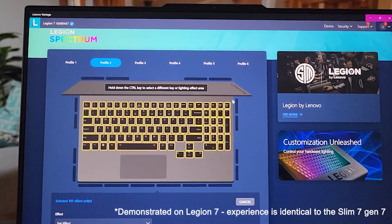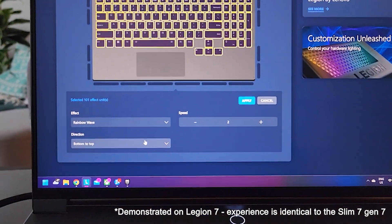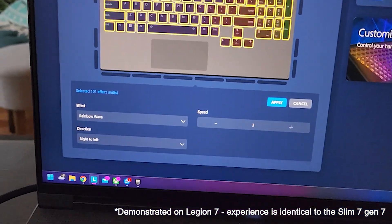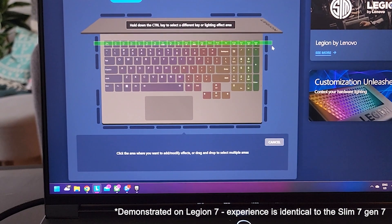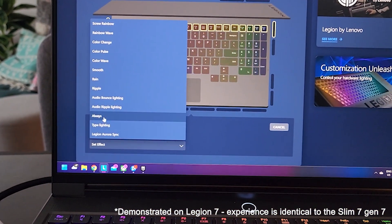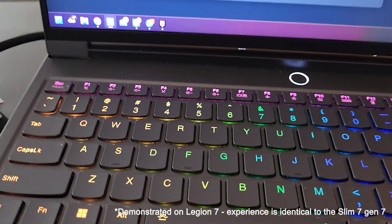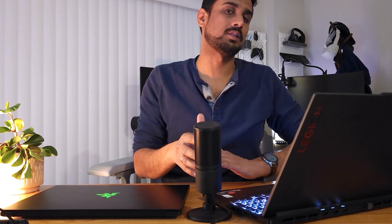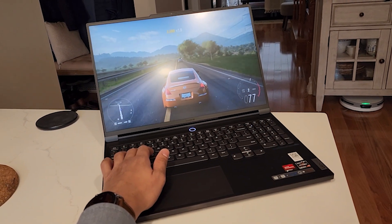In the previous generation you configured RGB using Corsair's iCUE software, which had some advantages — like changing key color based on CPU or GPU temperature — but it was very resource-hungry, drained battery, and required you to be logged in with Corsair running for your profile to take effect. This time Legion has baked the RGB settings right into the BIOS, so your custom settings take effect as soon as you touch the power button. You can store up to six presets and adjust between three brightness levels using function and arrow keys.